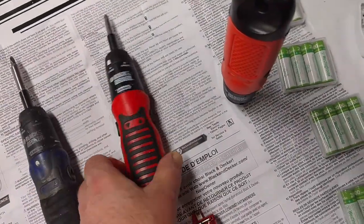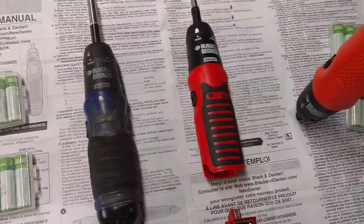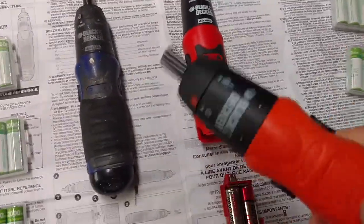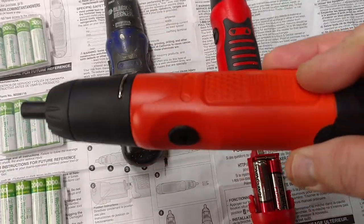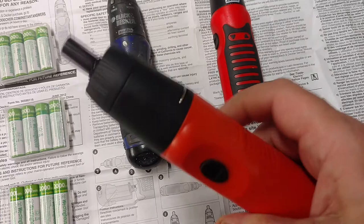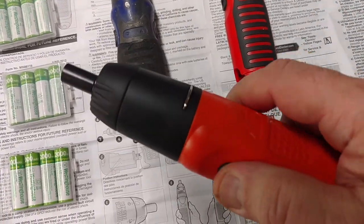Here's the same version of this thing in orange. And this is the latest iteration, which I really like. The weight's about the same, but it's really compact. Still got that same motor sound.